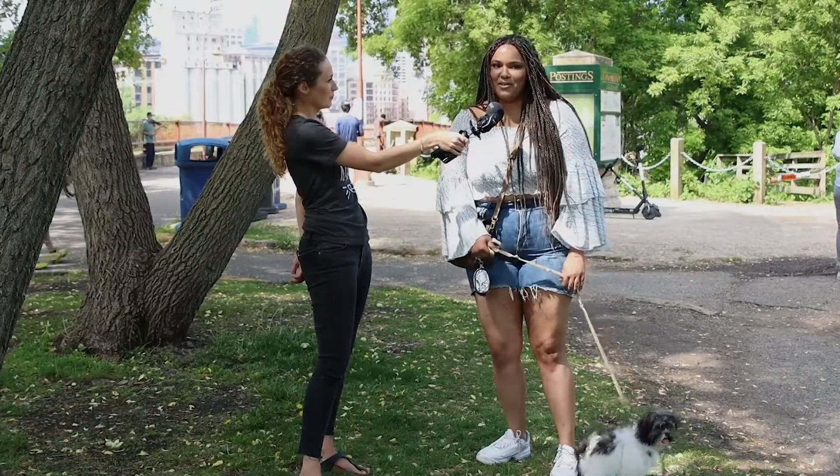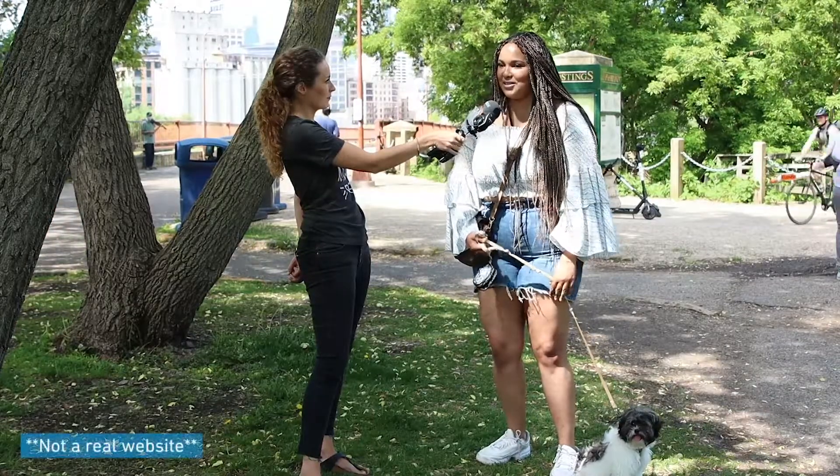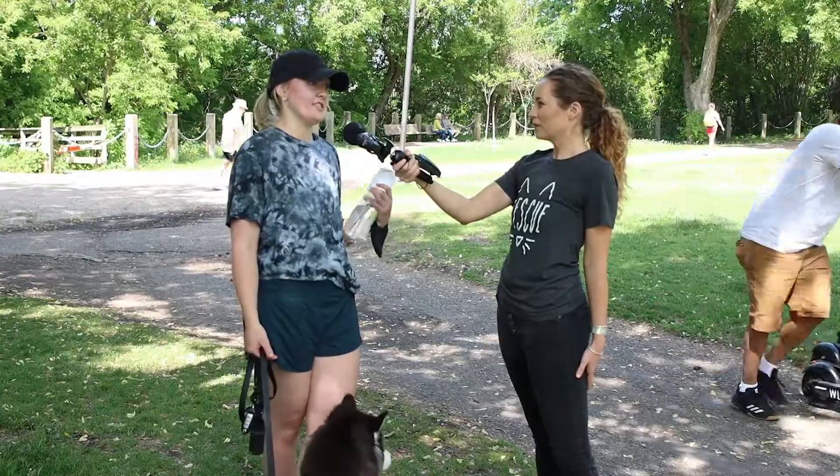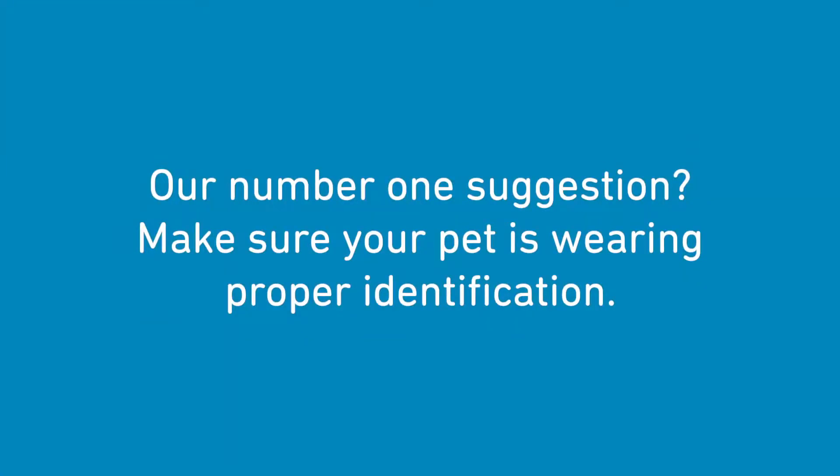That's a really good question. I haven't really thought about that. I think I would go on to microchip.com. I would go out and search for him myself, post something on social media. Reach out to the Humane Societies, the animal shelters, and animal control.